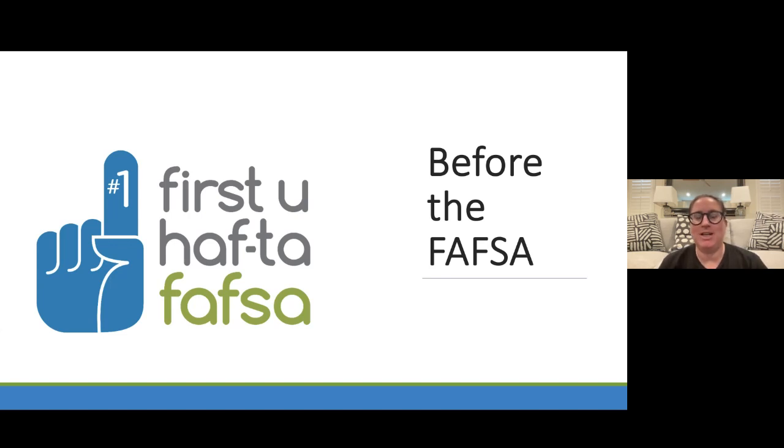Good morning, Phoenix Union. My name is Megan. I am an advisor at College Depot. Many of you, I'm sure, have heard of College Depot before, but in case you haven't, College Depot is a free, full-service college access center located at the Burden-Barr Central Library in downtown Phoenix.